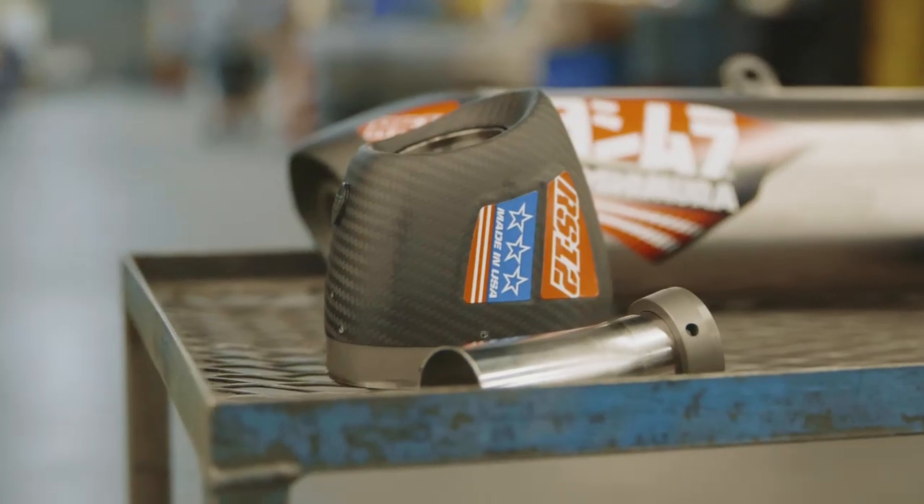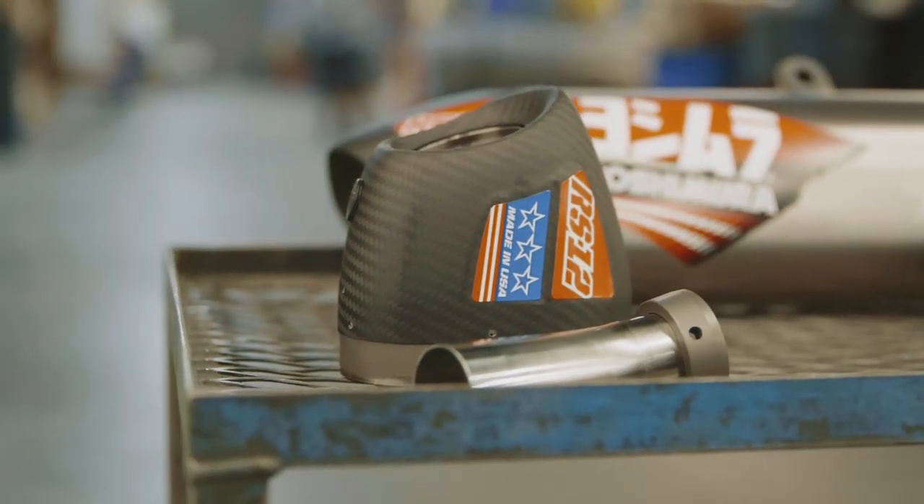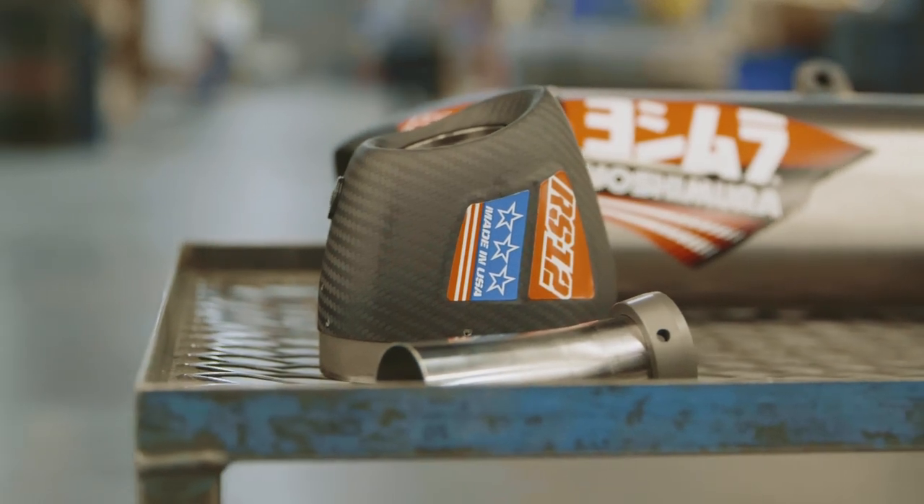It's for the RMZ450. In the next week or so, we're going to be releasing the RMZ250, and then other models will follow with the RS-12. The RS-4 will eventually over the next few years just fade away, and the RS-12 will replace that.